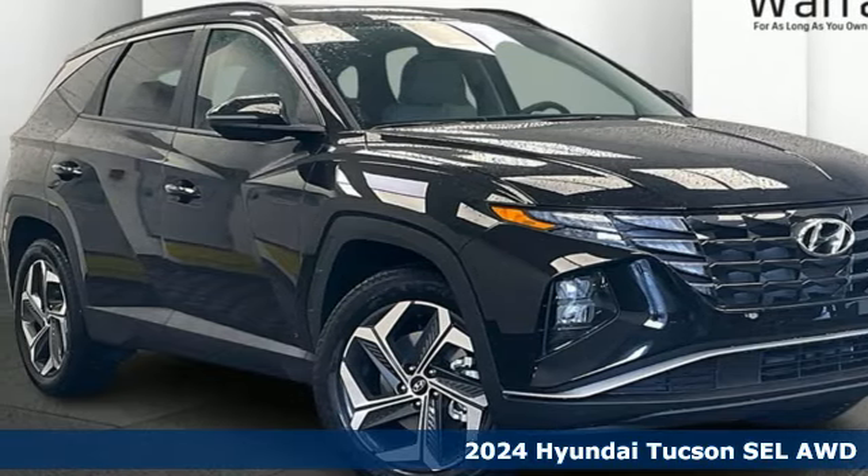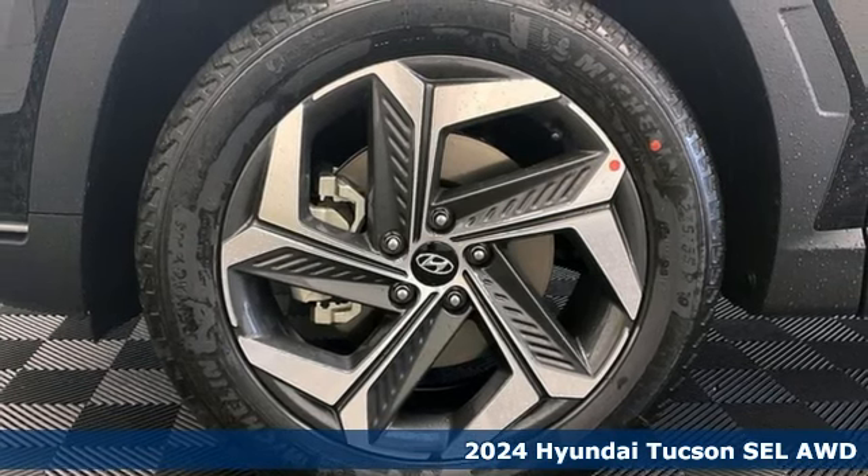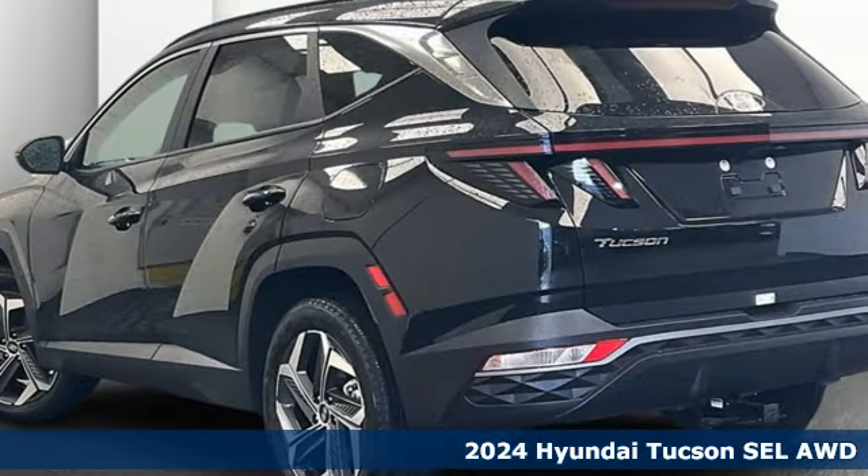Here's a new 2024 Hyundai Tucson, a striking compact SUV with flexible support for cargo carrying, carpooling and comfortable commuting.